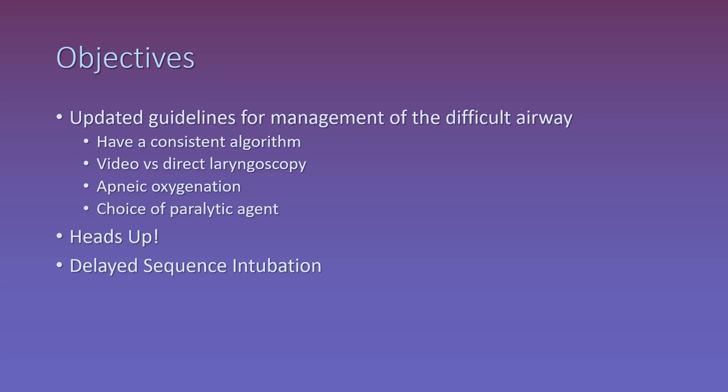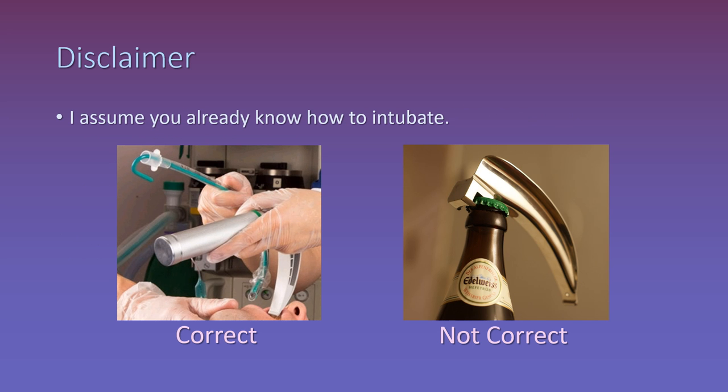We could talk about airway management for hours or days. This discussion is designed to give you a brief overview of some new and changing concepts. If you want more, there are links to great papers on the website. Here's the big disclaimer: I'm assuming that you already know how to intubate. This isn't a talk on basic RSI technique or laryngeal anatomy. This discussion assumes you are already proficient at standard RSI and is intended to bring you the most up-to-date concepts in the management of a difficult airway.